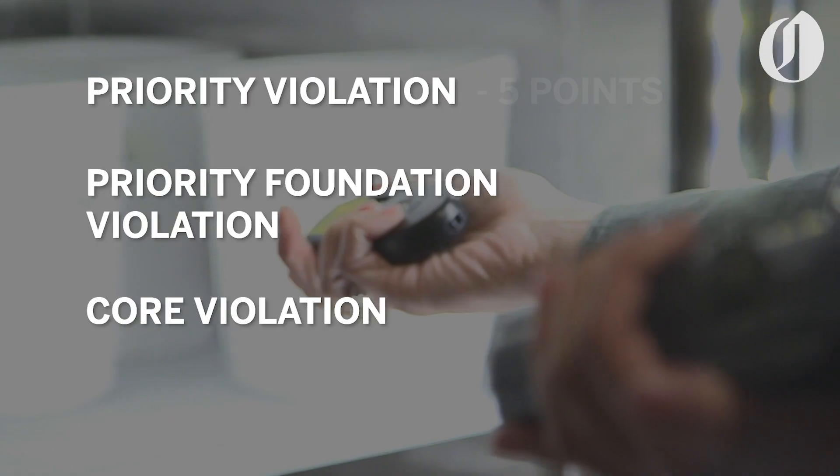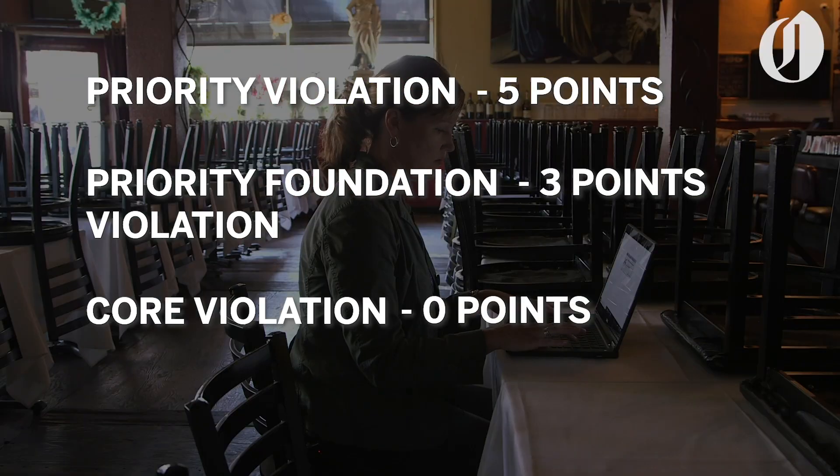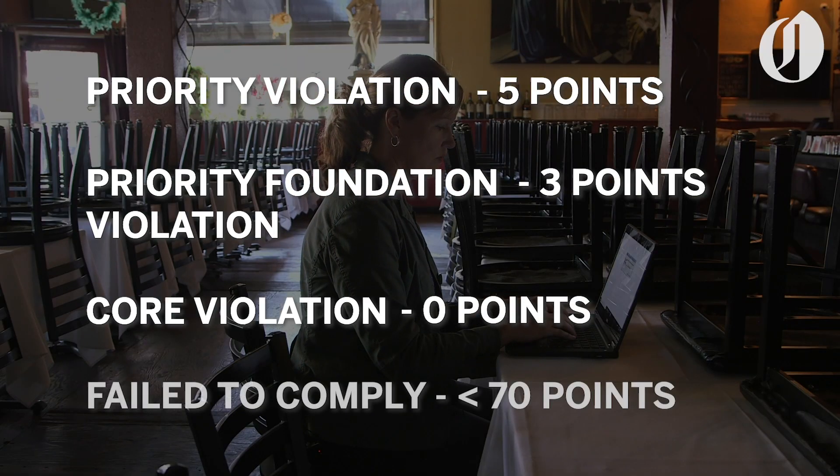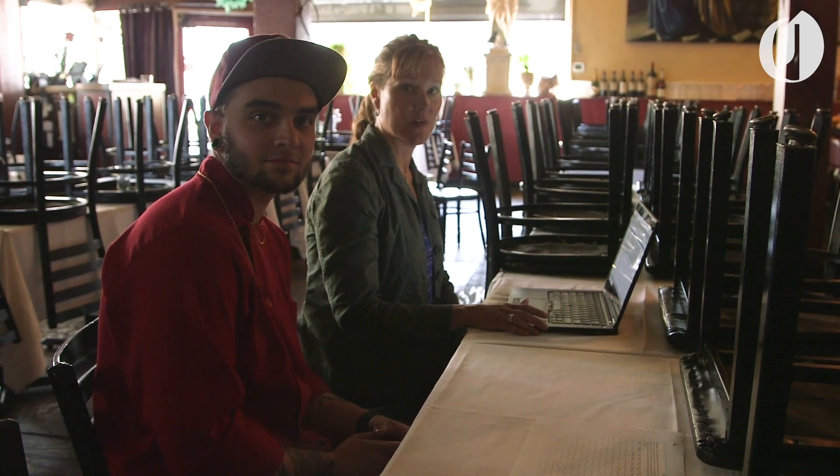A priority violation is five points, a priority foundation is three points, and a core has no point value. It's on a 100-point scale, and a fail to comply is anywhere below 70. What was the final score? 100.